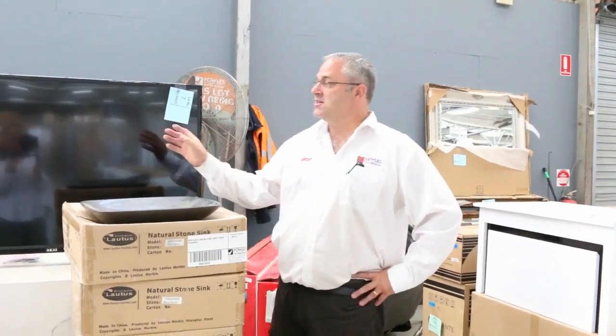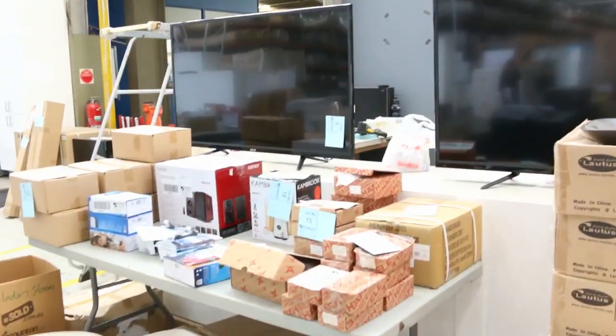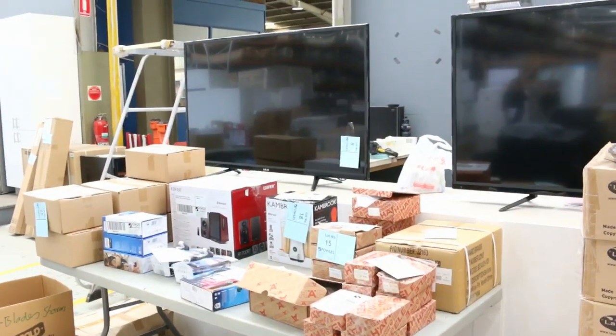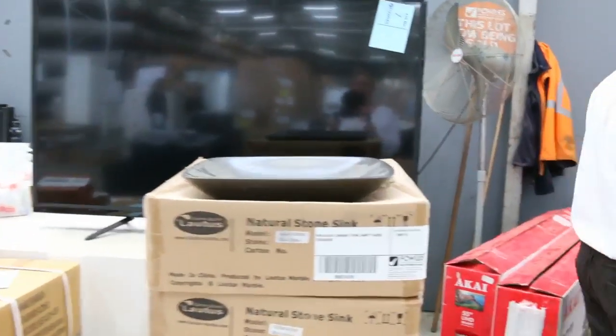Hi there and welcome to the Home Renovators Auction Preview for Wednesday the 14th, 2018. Well, as you can see, we've got more unreserved stock in this week. These TVs have been flying out the door. We've got a couple of the larger size here — around 55 inch — unreserved. We've got a few smaller ones as well.